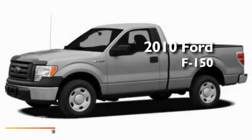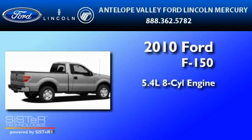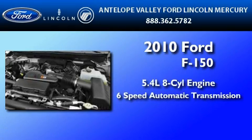This is a brand new 2010 Ford F-150. It features a 5.4-liter eight-cylinder engine and a six-speed automatic transmission.